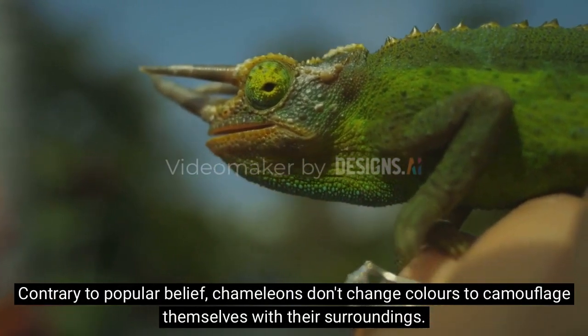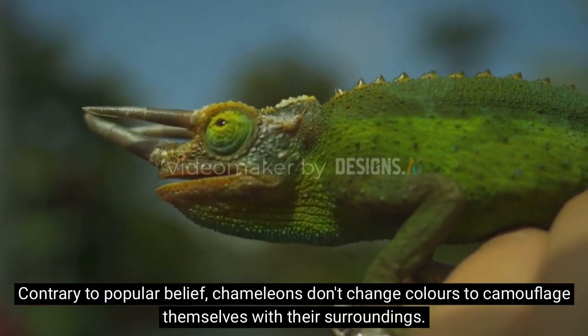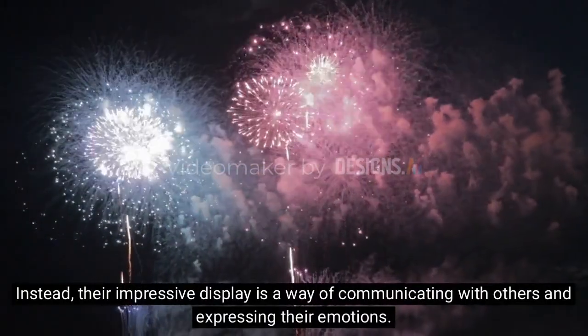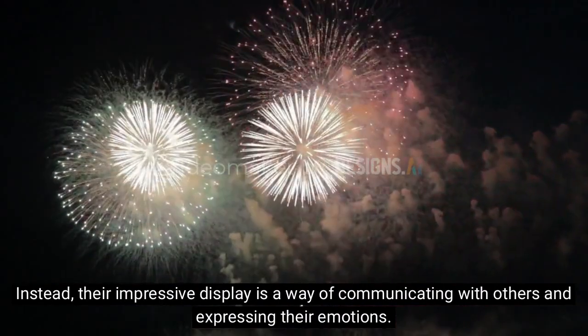Contrary to popular belief, chameleons don't change colors to camouflage themselves with their surroundings. Instead, their impressive display is a way of communicating with others and expressing their emotions.